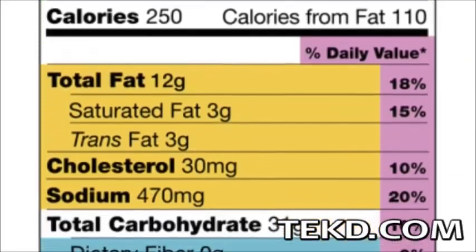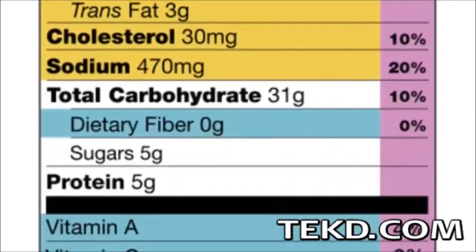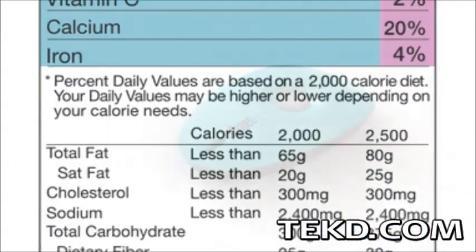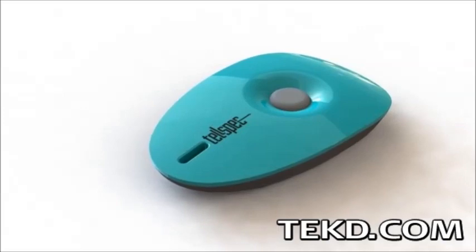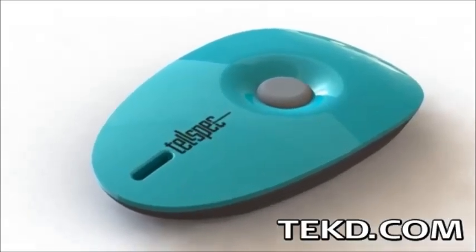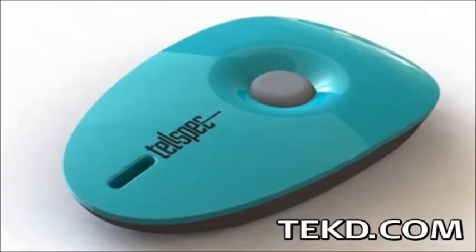The labels on food containers can tell us what is in our food, but even those can be suspect with food companies listing only what they need by regulation. To know exactly what is in the food we eat, anywhere we are eating, requires spectrometer analysis that until now has been out of reach.